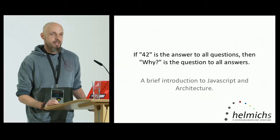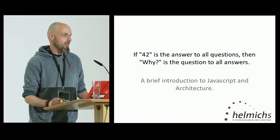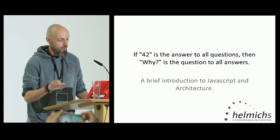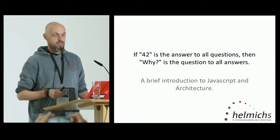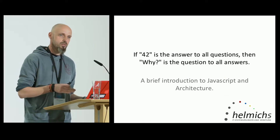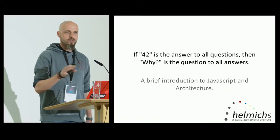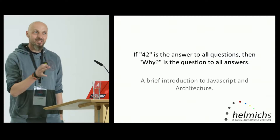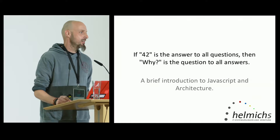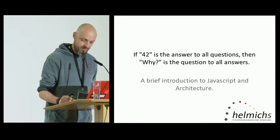I named my talk 'If 42 is the answer to all questions, then why is the question to all answers?' I guess all of you know already that 42 is the answer to all questions, but today we want to look at what is the question to all answers. This is regarding JavaScript and architecture. This talk does not contain any code, nor do we talk about any design patterns or other technical aspects.